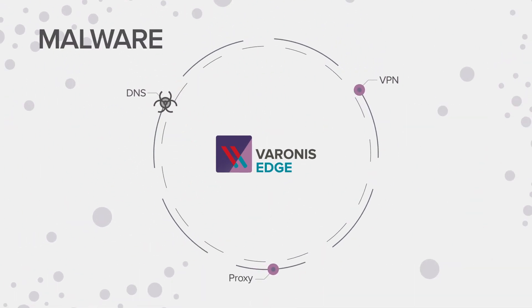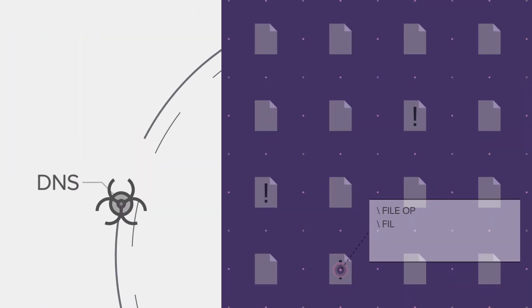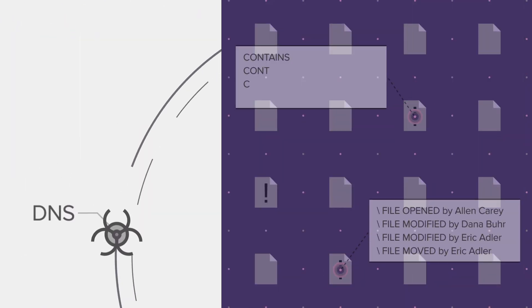and web proxies to detect attacks like malware, APT intrusion, and exfiltration, and puts them in context with what's happening in your core data stores.